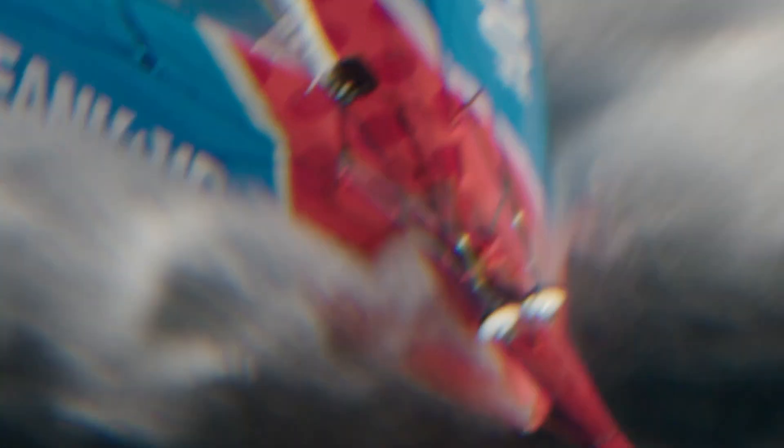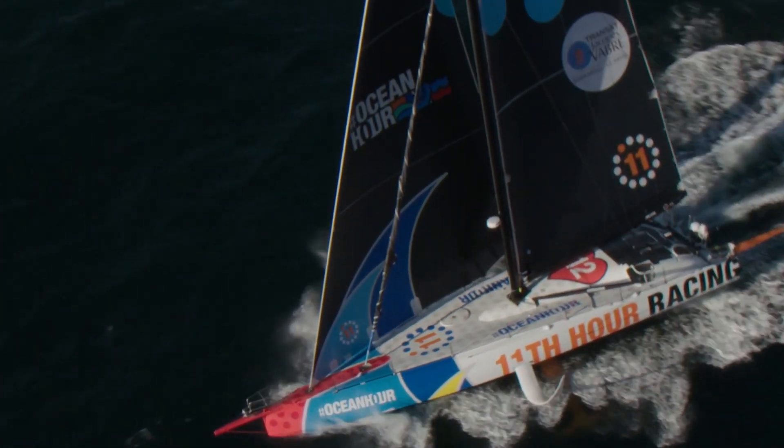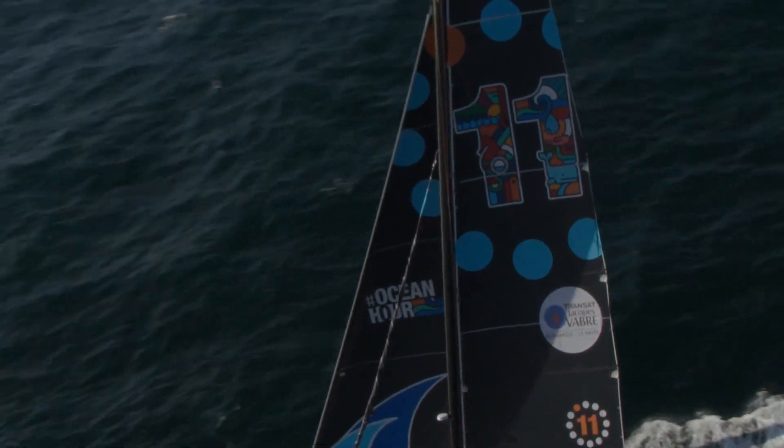Looking at some of these foil boats I think they might have a slightly easier time in the south. For everyone, I don't think we're going to be able to push 100% all the way through the Southern Ocean, just because of the nature of the class and the fact that the boats are quite fragile. A big part of the strategy will be knowing when to put the hammer down and when to hunker down and just get through the weather.